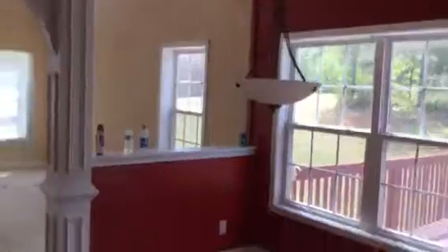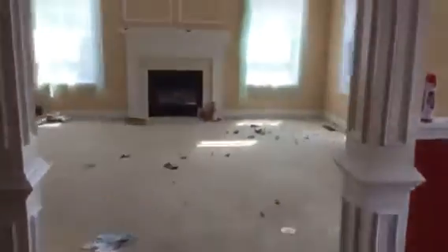Interior needs paint and carpet is in fair condition. This is the dining room. Kitchen cabinetry and countertops are okay. You need appliances. Breakfast room and the great room.